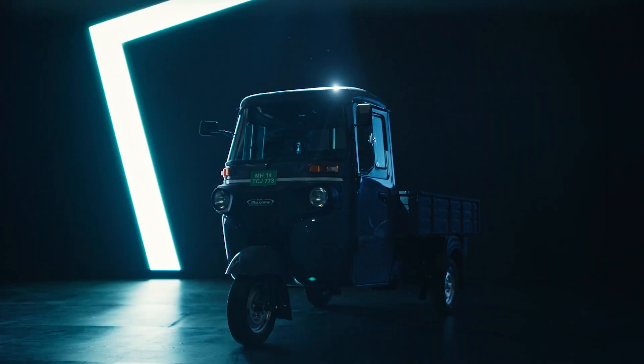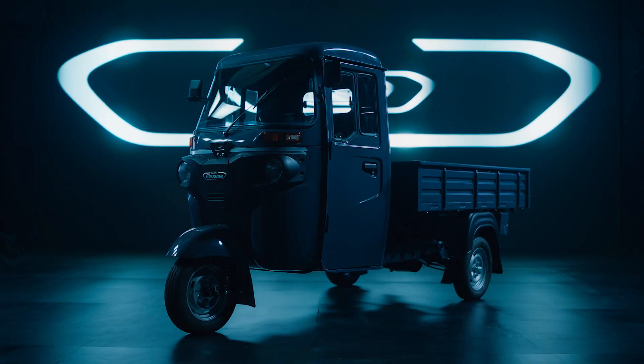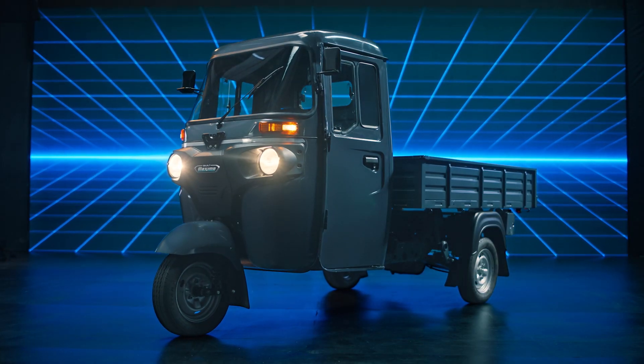Over the decades, people's trust has made Bajaj the world's number one three-wheeler. Based on that very trust, Bajaj has launched an all-new electric technology — presenting Bajaj Maxima Cargo E-Tech.